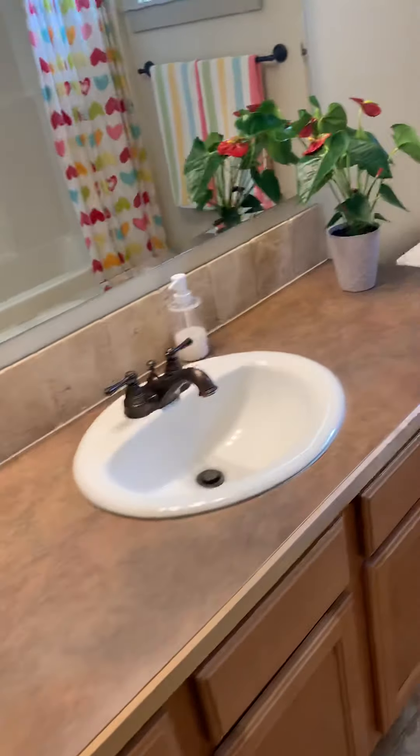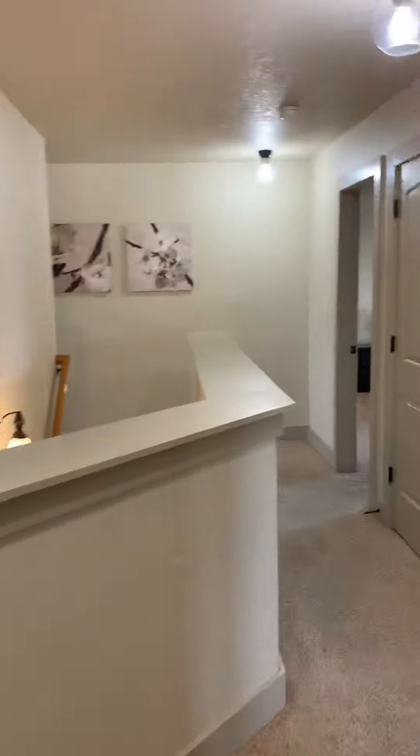We've got the bathroom — single vanity, fiberglass insert. Then another bedroom with a walk-in closet. I love these light fixtures, they put off so much light — so nice and bright in here compared to that last one. Another full bathroom here, always good.